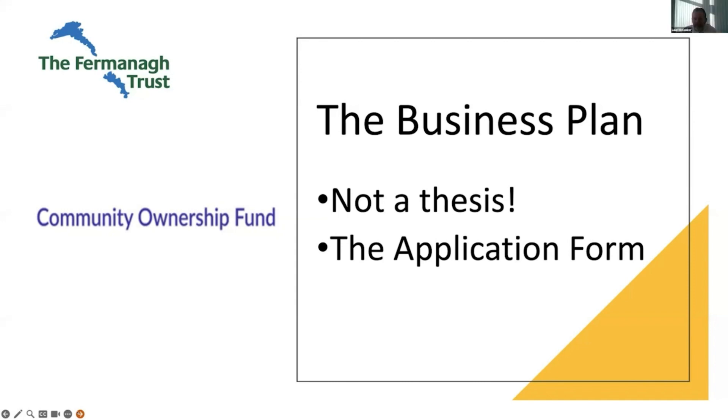You also need to have your two supporting documents — the business plan and the community audit — ready to upload as well. Those are the key documents: the application form prepared in Word, the business plan, and the community audit. Pull them all across when you open the online form.